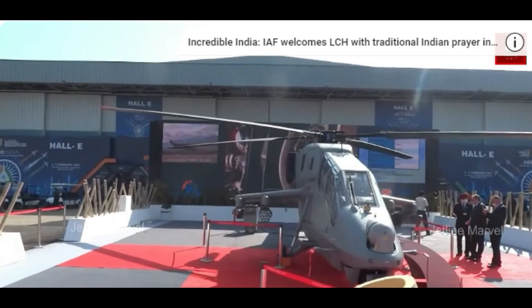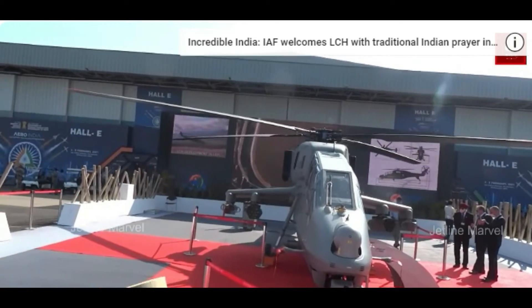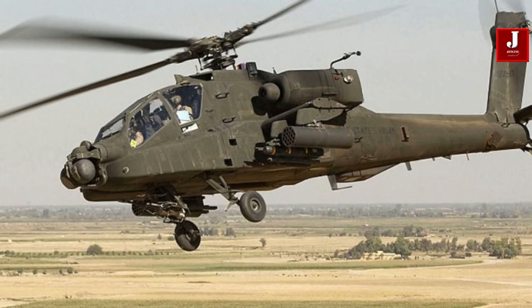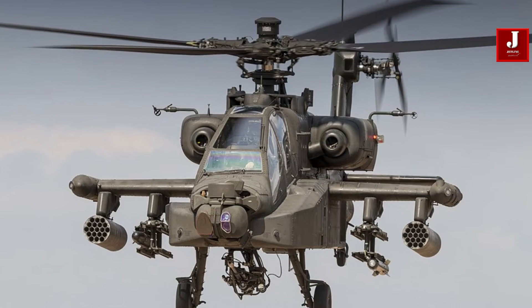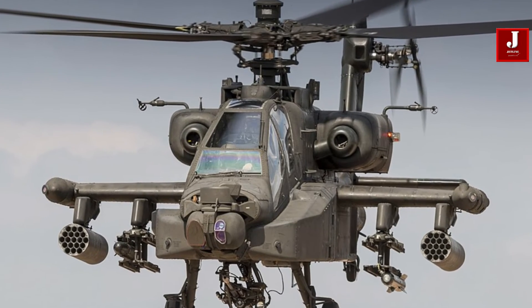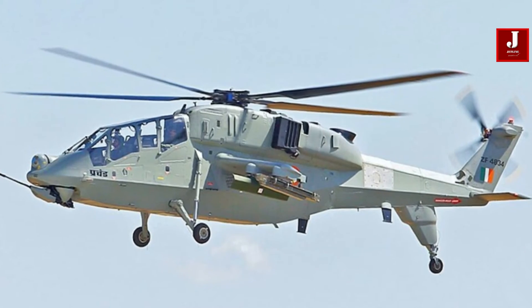The Indian defense arsenal now boasts a tandem of combat helicopters, with the Apache and Prachanda serving as formidable assets. The Apache comes pre-equipped with a suite of attack missiles and rockets, while the Prachanda is steadily advancing its capabilities.